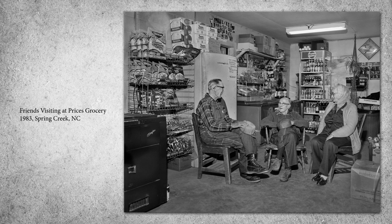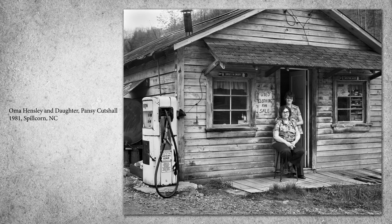Early on, when people traveled on foot or horseback, stores were found every few miles along dirt roads. Many folks might only make it to a larger town once or twice a year to buy clothing or staples such as coffee, salt, and sugar that they could not produce on the farm, so local stores were essential.